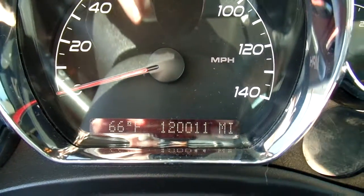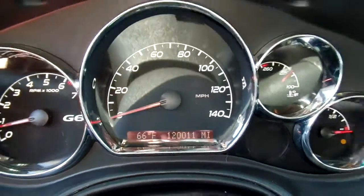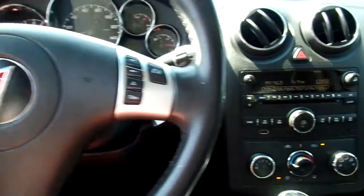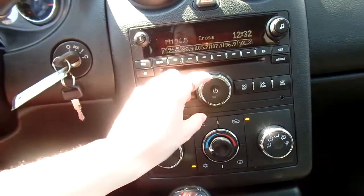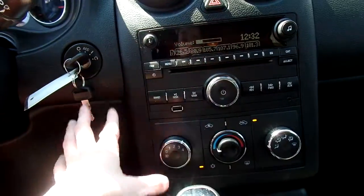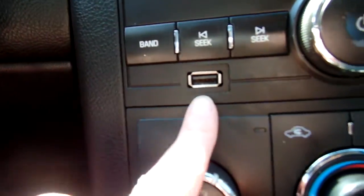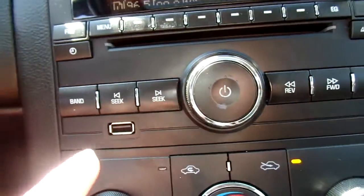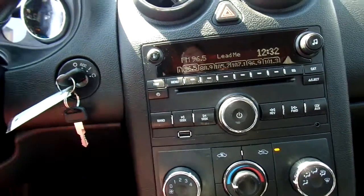This GT has only 120,011 miles on it. I want to give you a look at some of the features — it's got steering wheel controls and a really, really good sounding radio. You have your standard CD and radio options, but you also have a USB port and an auxiliary port.